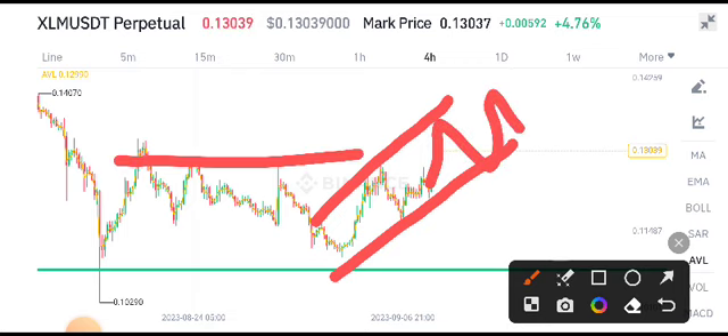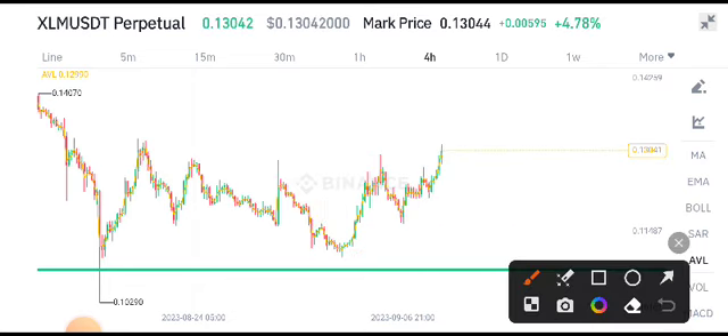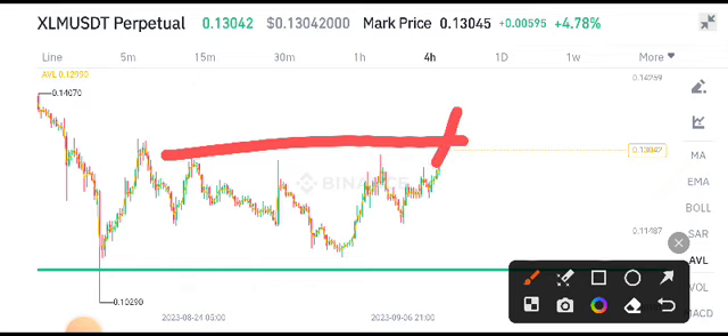The scenario for XLM is that it's making a breakout with this resistance level, in which case the price starts moving in an upward direction. We have to wait for confirmation of this breakout. If it does break out with this resistance level, I recommend that if you have XLM, hold it for a long time. And if you're a newbie, this is a great opportunity to buy XLM coin.